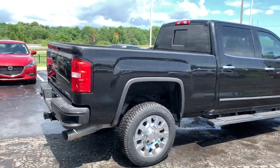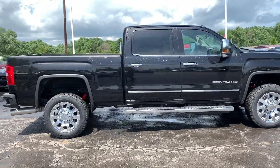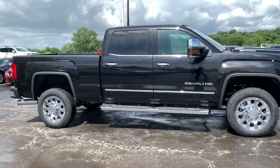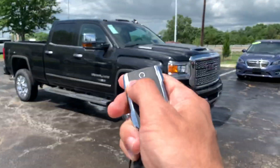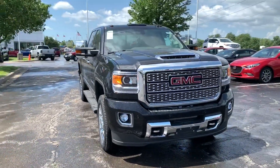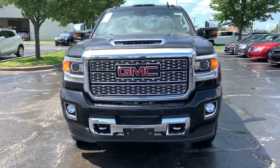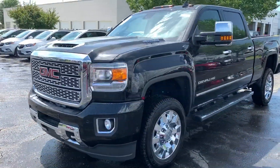Moving along here — kind of a big truck, gotta walk far out to get it at an angle for you. Beautiful looking rig. The vehicle is equipped with a remote start — LEDs coming on there, looks kind of funky on the recording.